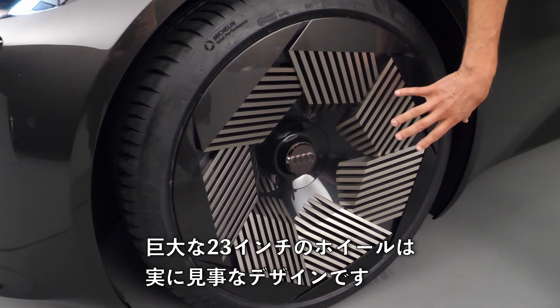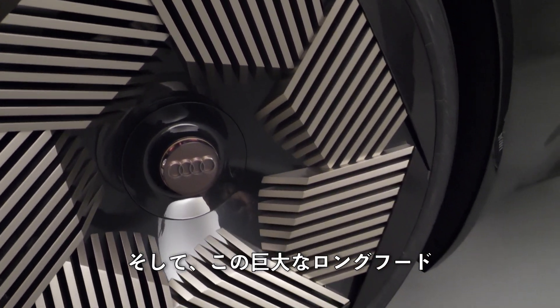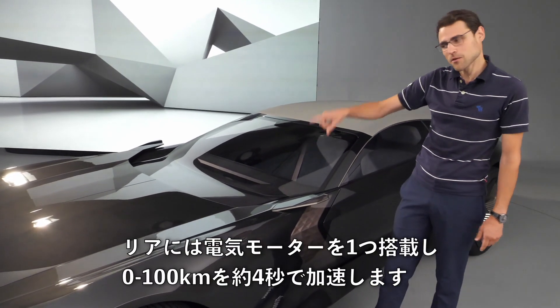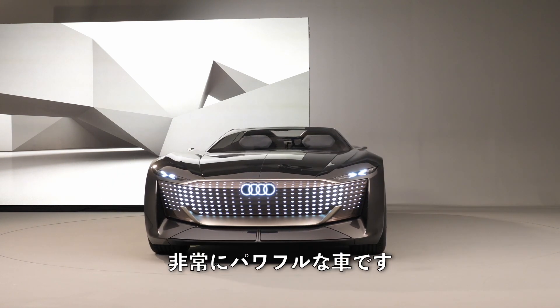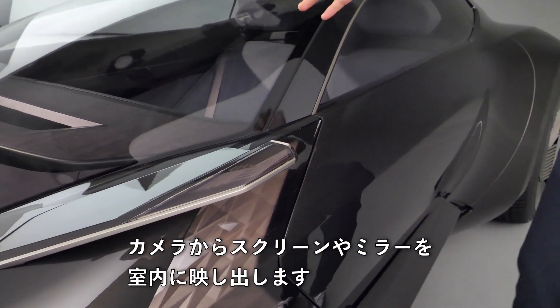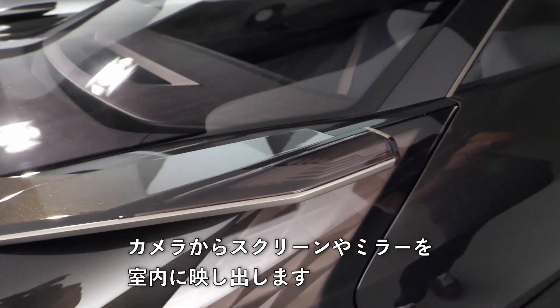Massive 23-inch wheels, really spectacular design, and once again this huge long hood. There's storage space underneath because there's just one electric motor in the rear, with acceleration in about 4 seconds — a really powerful one. Side mirrors are not present; these are cameras that project a mirror image into the interior.